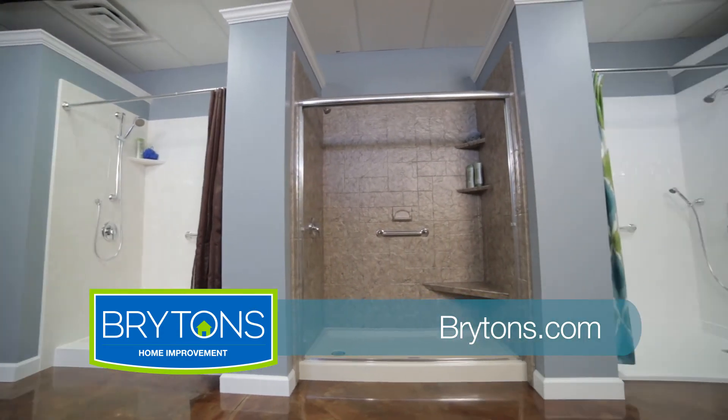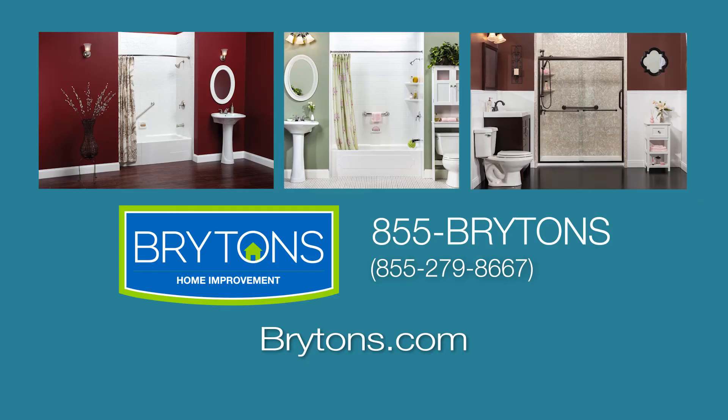You can see full displays in one of our showrooms, or we can bring the showroom to your home. Call now to set an appointment or learn more at brightons.com.